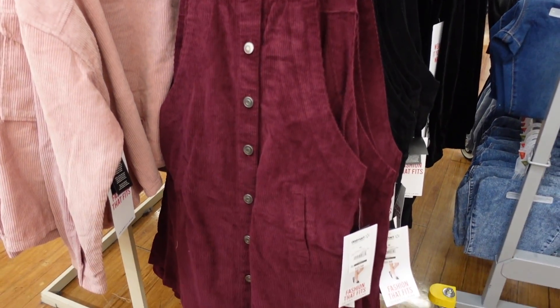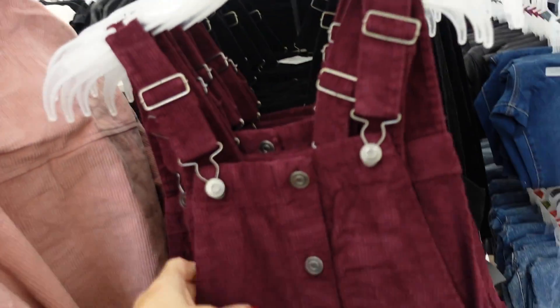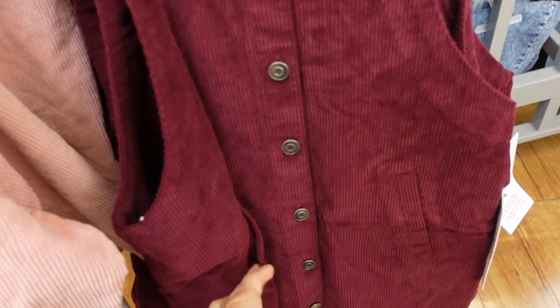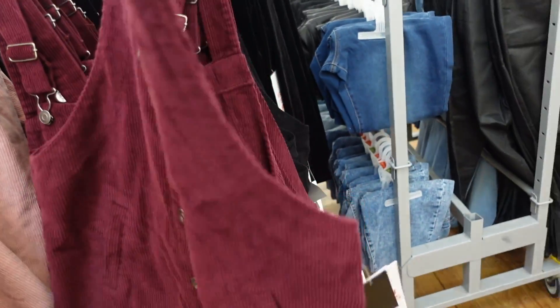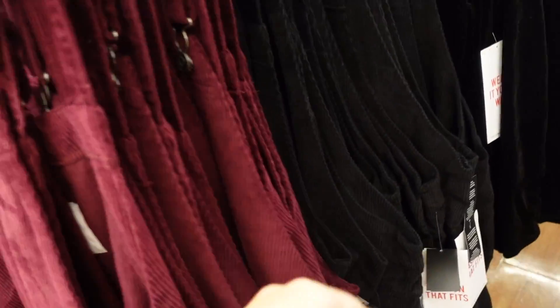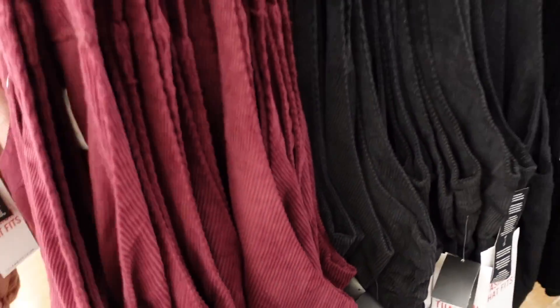On this side I'm seeing a new little overall or dress — adjustable straps, full button all the way down with true buttons, faux pockets, fitted through the body and back. In the burgundy and also the black — $22.50.